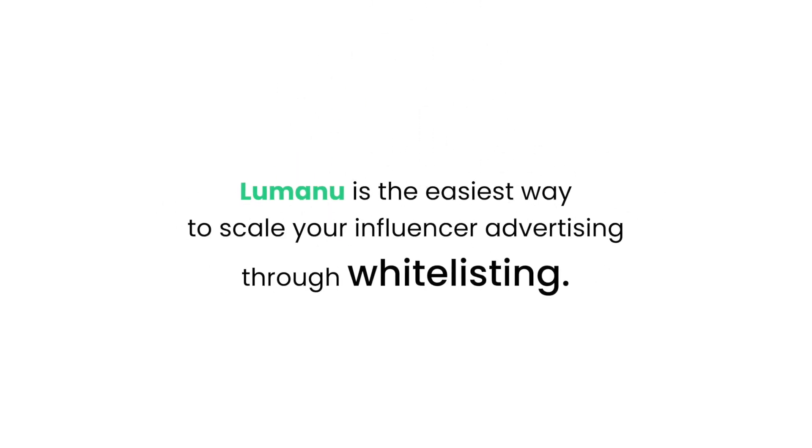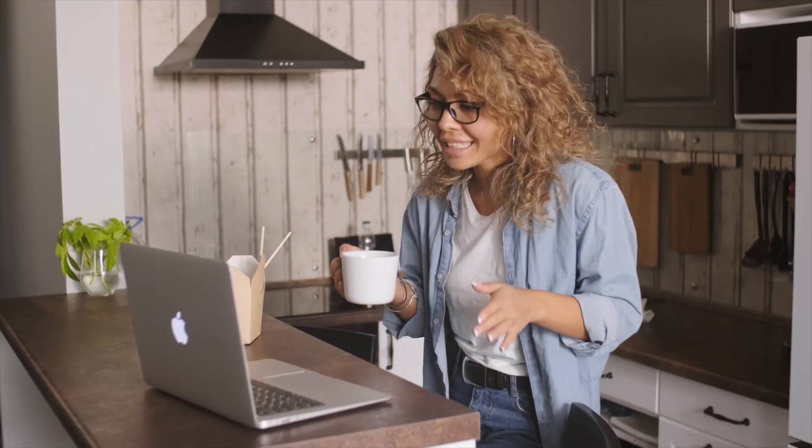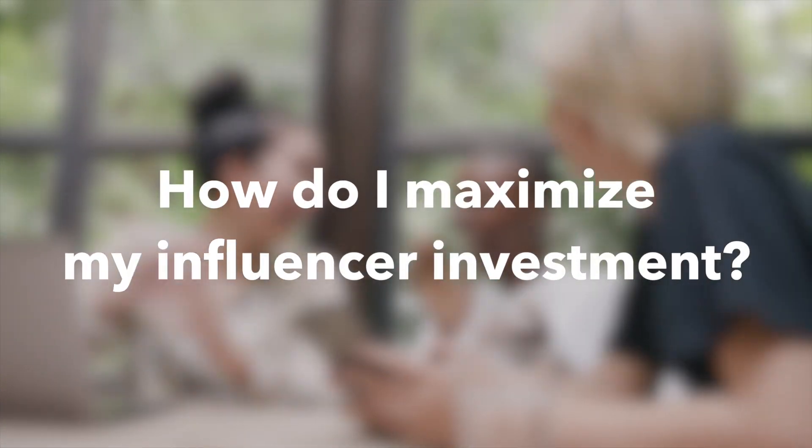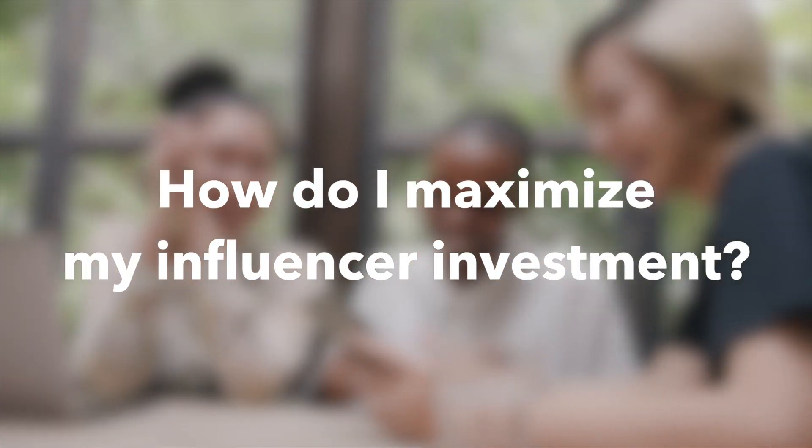Lumanu is the easiest way to scale your influencer advertising through whitelisting. Savvy brands know that the most authentic way to connect with their target audience is by collaborating with trusted influencers and content creators. But how does a brand get the most out of their influencer relationships and investment?